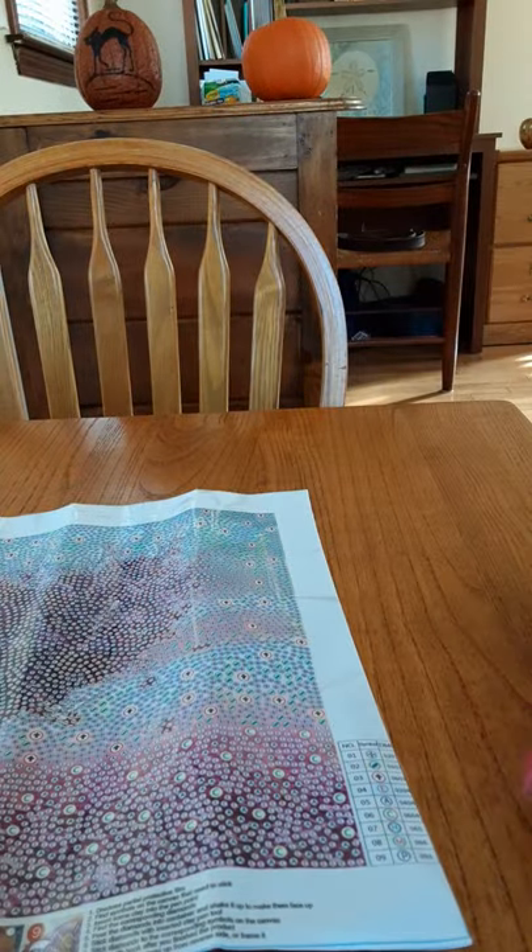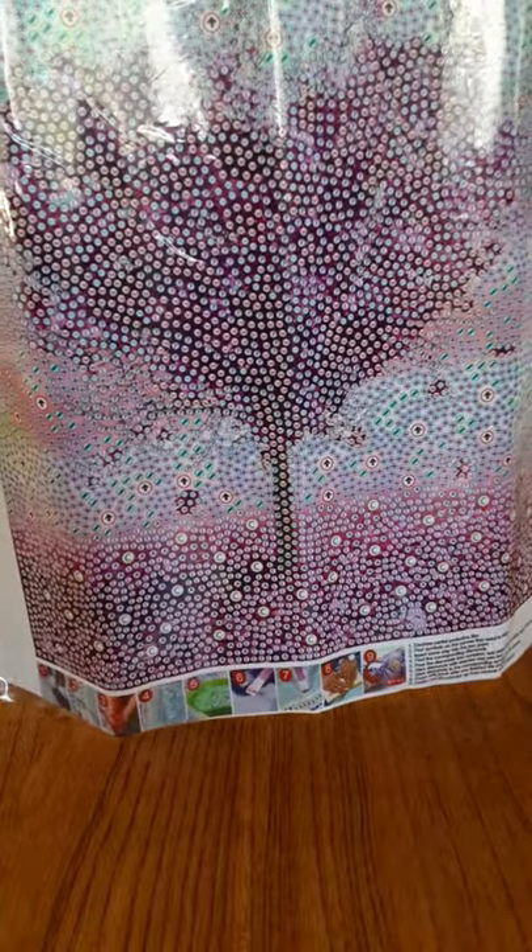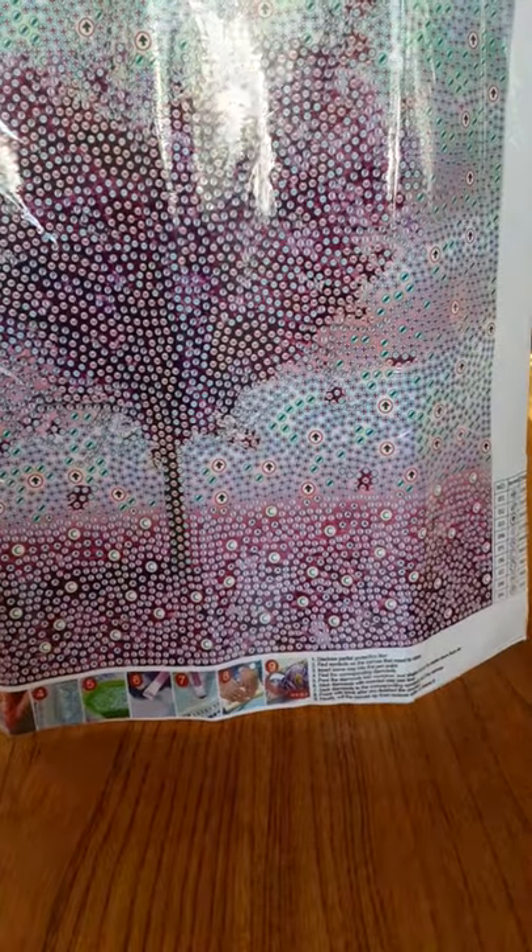That little one is almost a full drill crystal canvas and it was $5.99 on their website, FGoby. Let's look at another one.